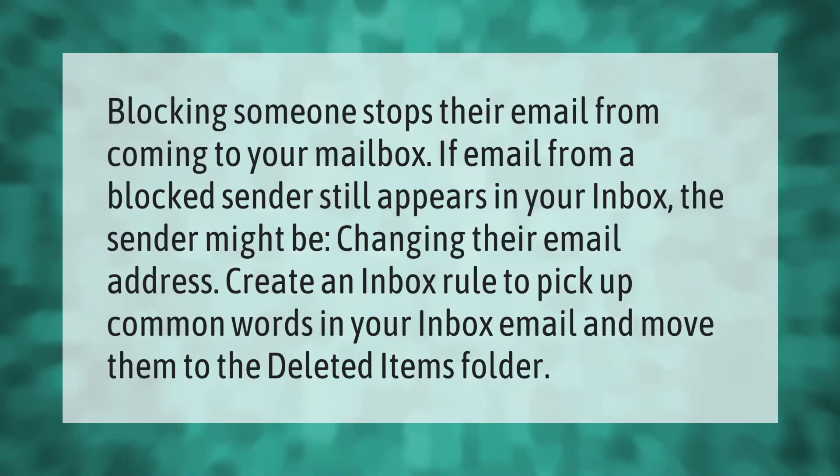Blocking someone stops their email from coming to your mailbox. If email from a blocked sender still appears in your inbox, the sender might be changing their email address. Create an inbox rule to pick up common words in your inbox email and move them to the deleted items folder.